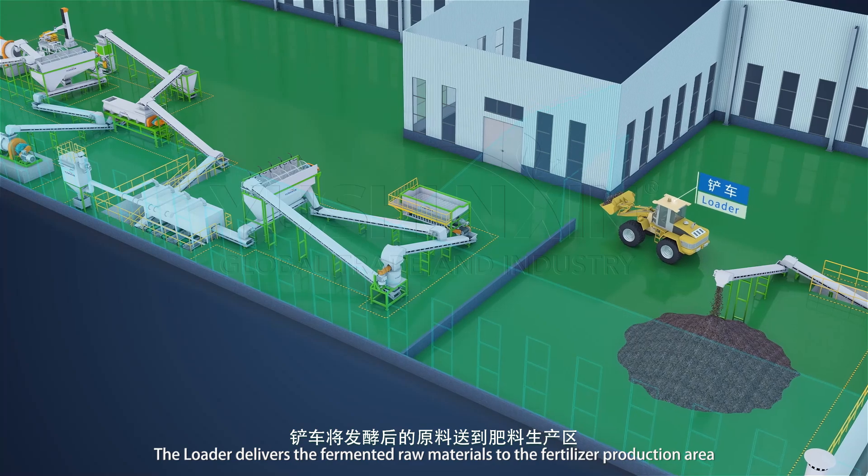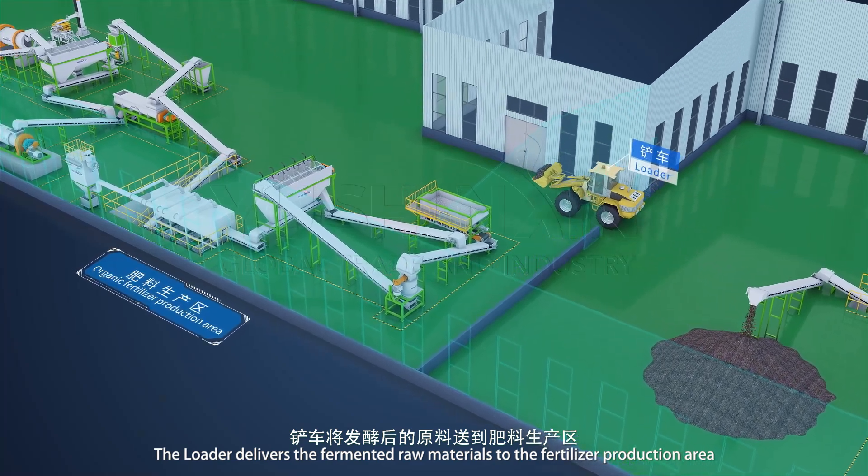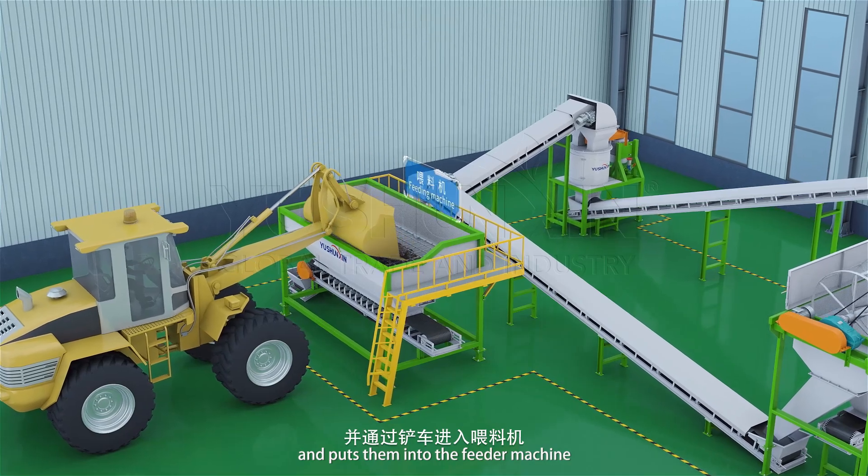The loader delivers the fermented raw materials to the fertilizer production area and puts them into the feeder machine.